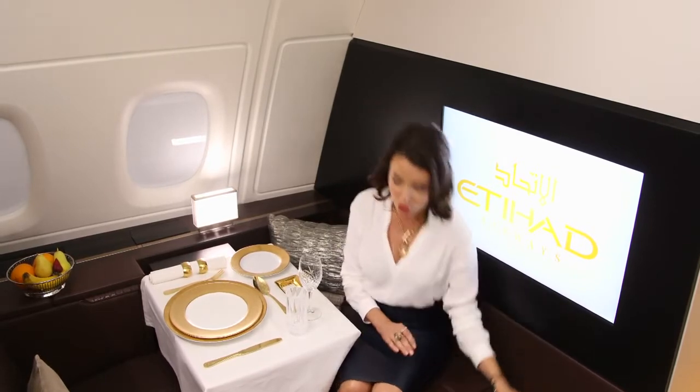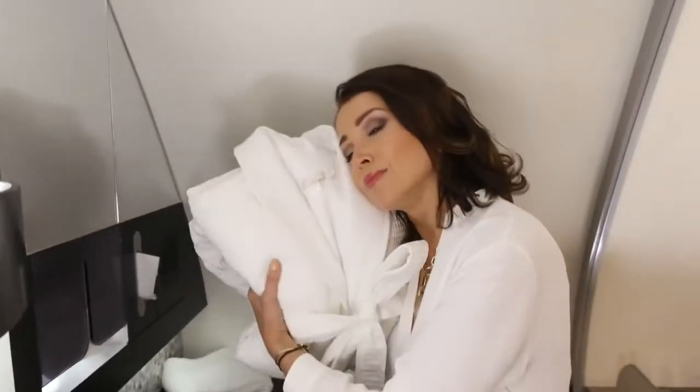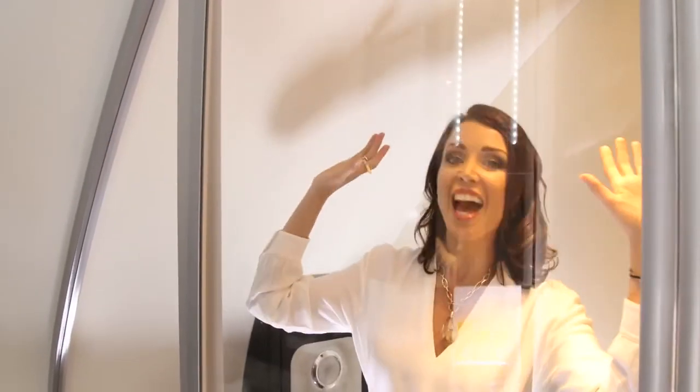This soft carpet leads down the hallway to the bathroom and sleep area. I've always wanted this — check it out! Your very own ensuite bathroom in the sky. It's just beautiful, and there's all the little toiletries and amenities that you might want to use during the flight. Plus a fluffy robe for chilling out in — yes, I will be doing that. And this — taking my very own shower before I land!